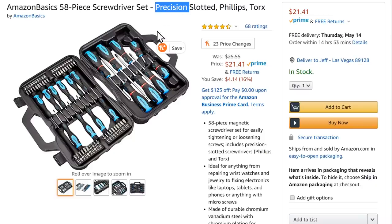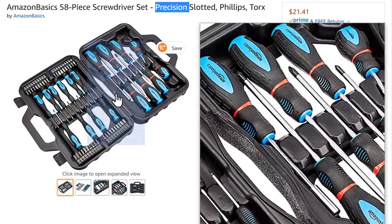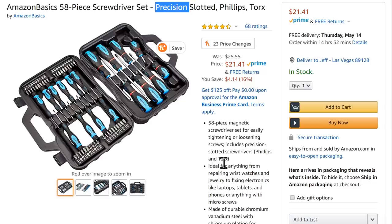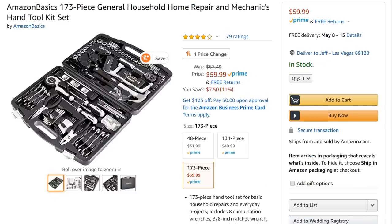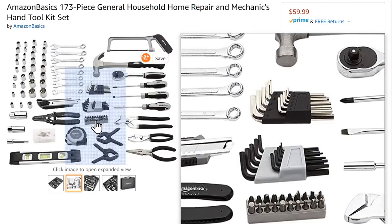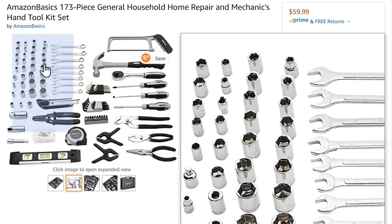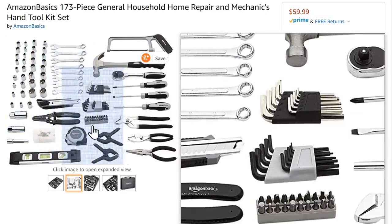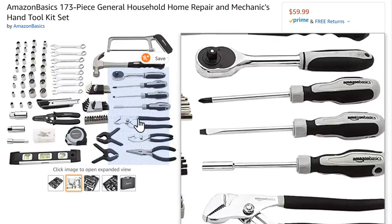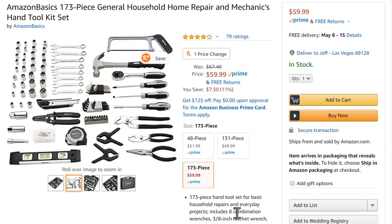This is interesting: a precision slotted, Phillips, and Torx head screwdriver set with all the bits as well as the actual precision screwdrivers, all for $21.41. Then there's the Amazon Basics 173-piece general household home repair mechanics tool set. The bear is not a big fan of these — there's often a lot of filler — and we can see some filler here, more than I'd like. But it's a comprehensive starter set. I know some of you like them, so I'm throwing it out there.